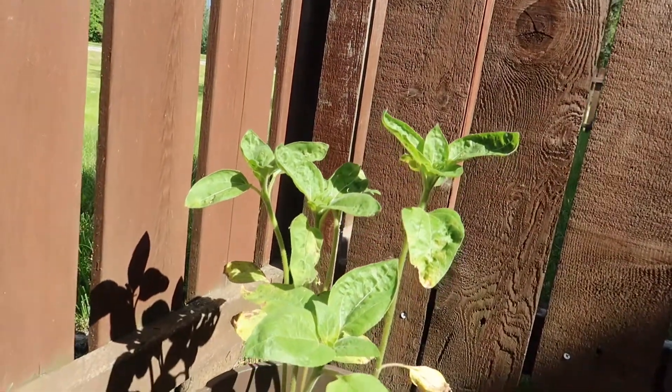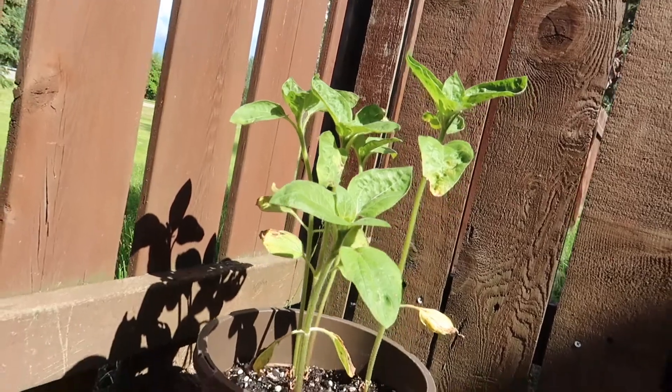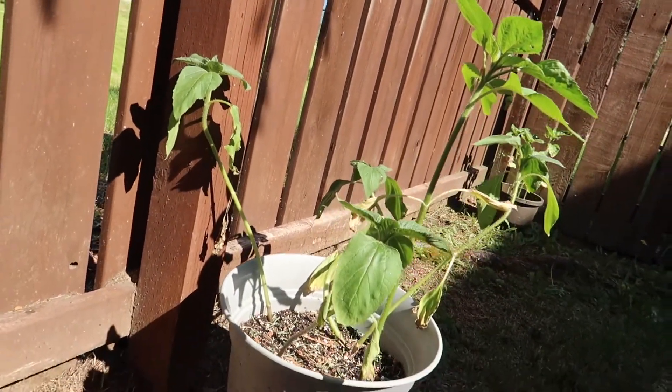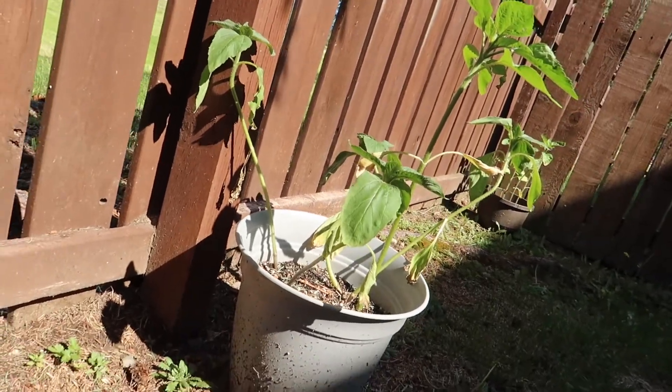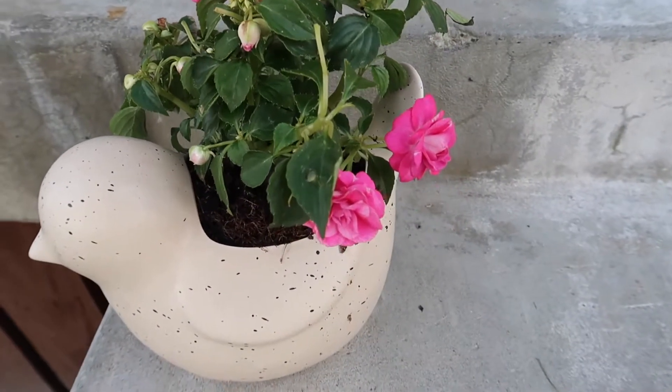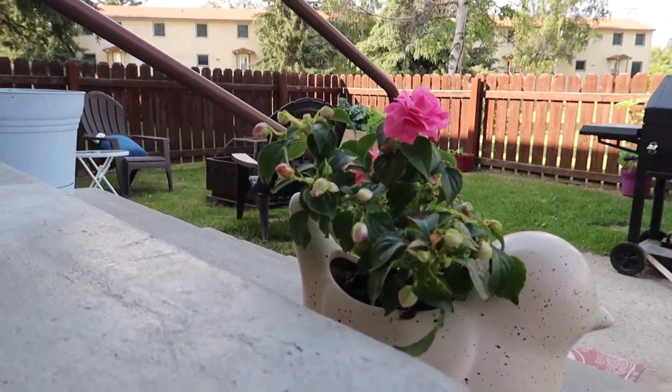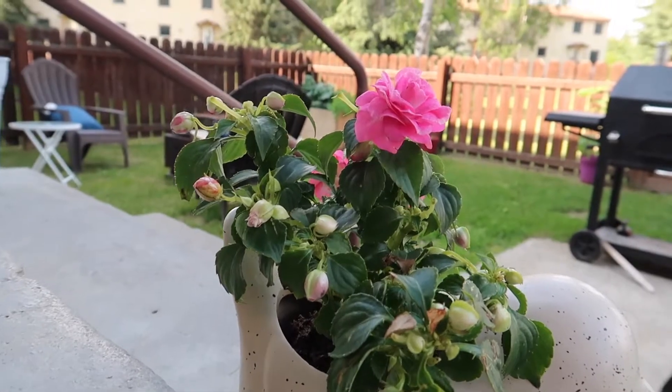Let me show you what I've got in the backyard. These are the sunflowers I'm growing — they've actually grown quite a bit since I filmed this. They're up to the top of the fence, and some, including the pot, are taller than me. These are my double impatiens — I think they're so cute. They just look like tiny little pink roses, and these blooms have kept going all season.